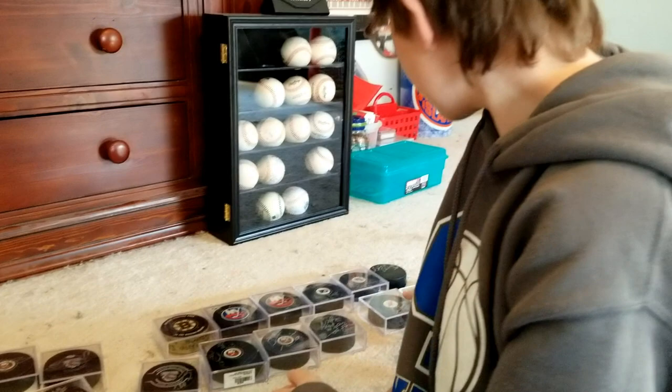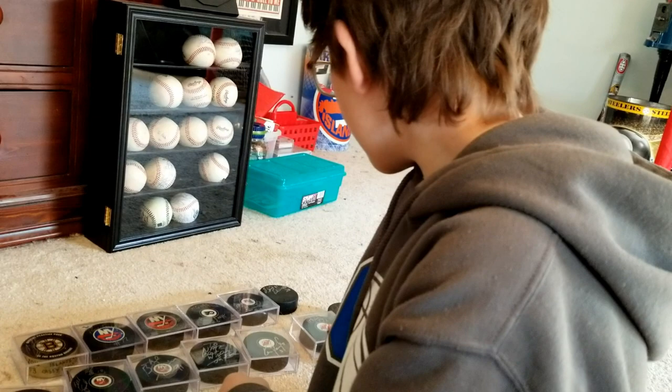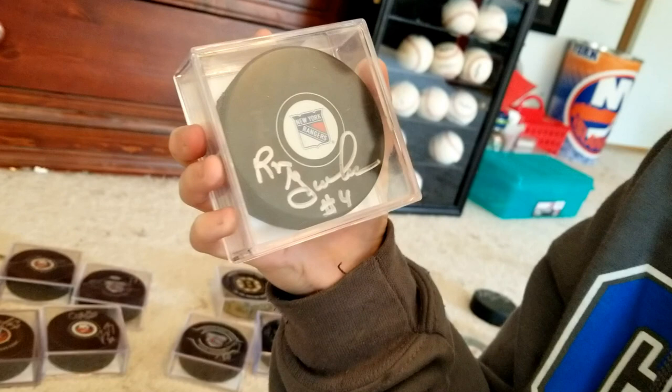Now here we have Devils legend Ken Daneyko — I got this at an autograph signing. And here we have Bruce Driver, also a Devils legend, and I got this at another free autograph signing.